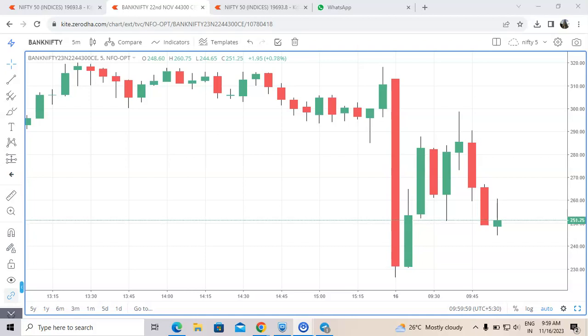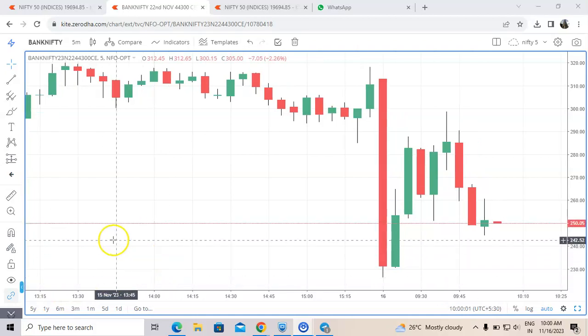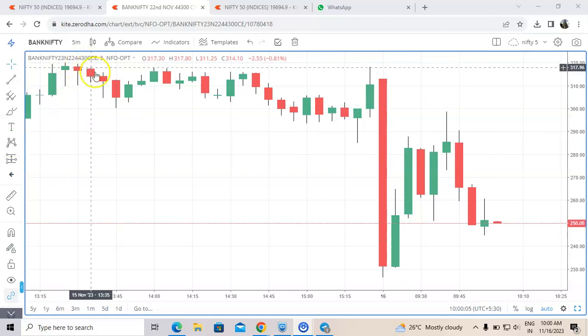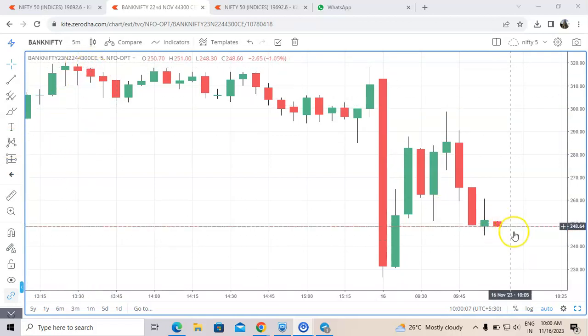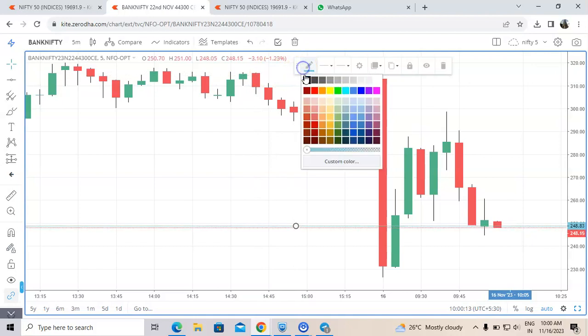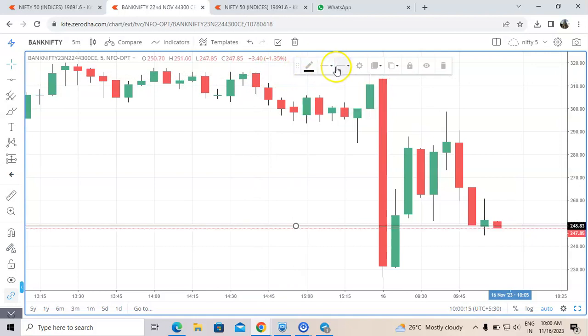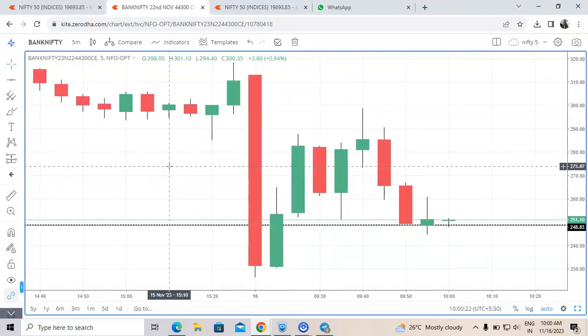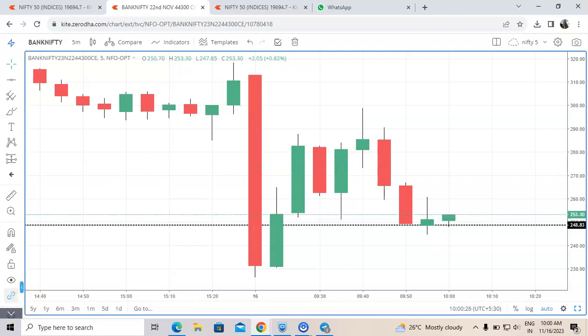Bank Nifty is giving a buy signal here, so we have taken the 44300 CE. We are buying at 250 — it's a very clear-cut buy signal. Bank Nifty is looking extremely bullish now. We will be placing our target and stop-loss. Today is 16th November, time is 10 a.m.